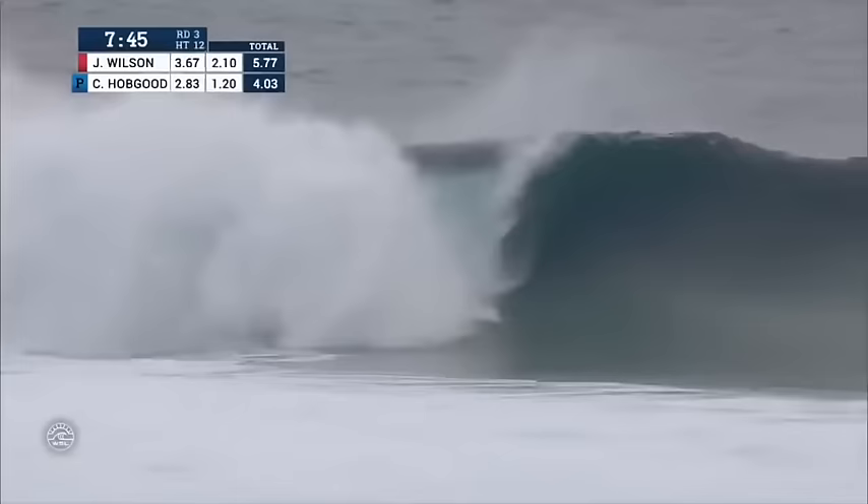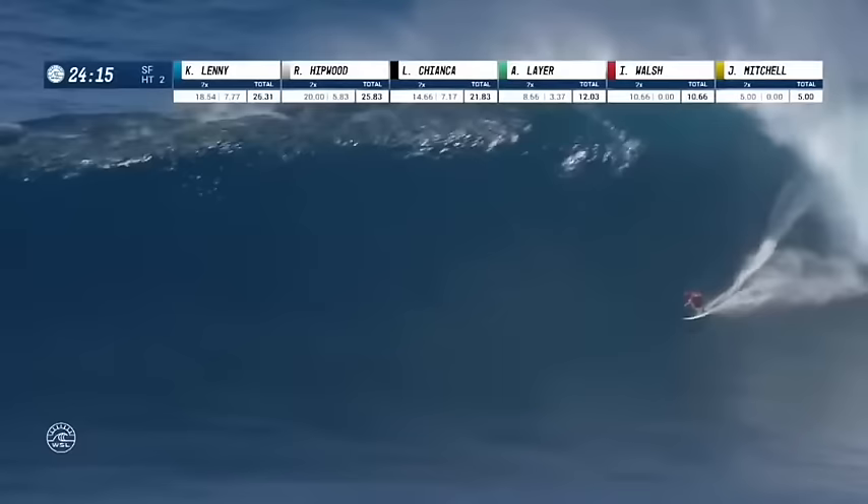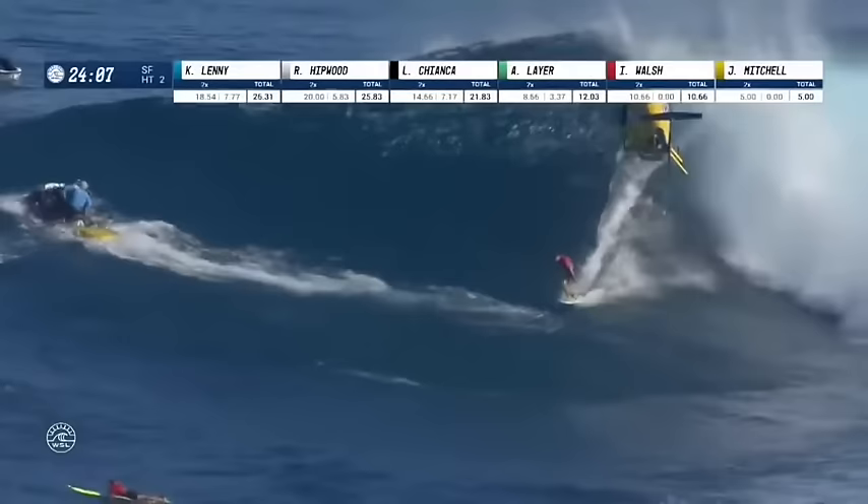3.67 — CJ Hobgood out the back has it set and takes a clean run through the pit. And here he is — Ian Wall, going to seek a barrel of his own. Wall, what the heck?